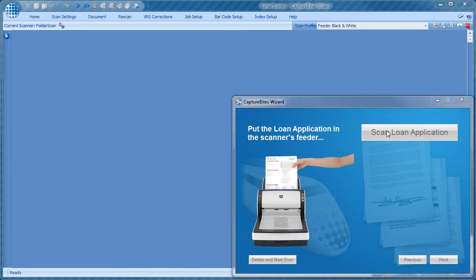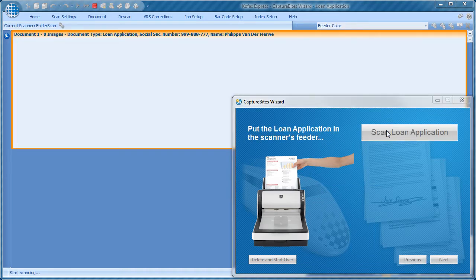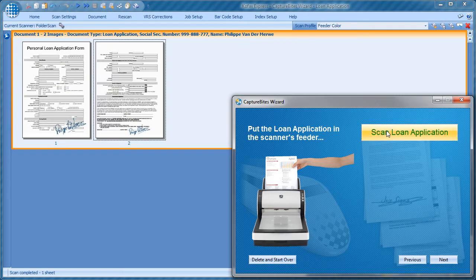In this case, the signed loan application form. The wizard switches the scanner to automatic feeding and color mode to capture the wet signature.